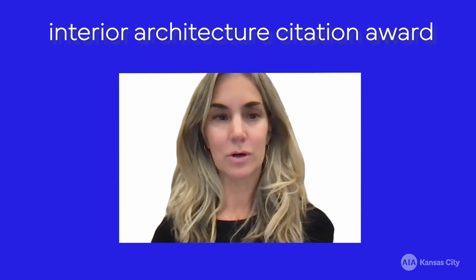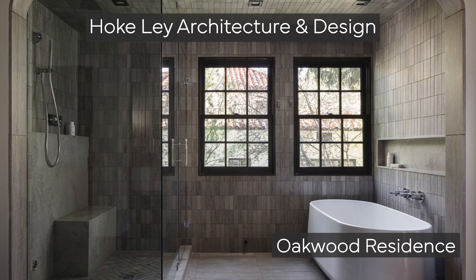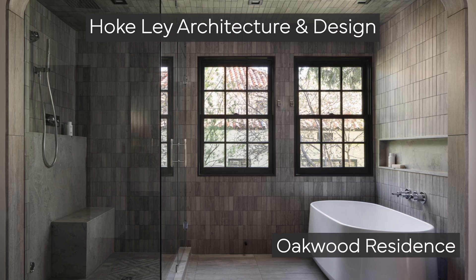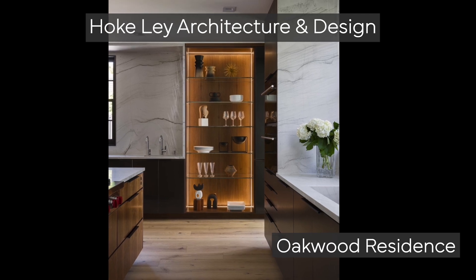This is a project called Oakwood Residence by Hoke Lay Architecture and Design, and it received a citation in the Interior Architecture Department. This single-family house renovation in the area of Mission Hills, Kansas really had the right balance of restraint and formal exuberance, we felt.